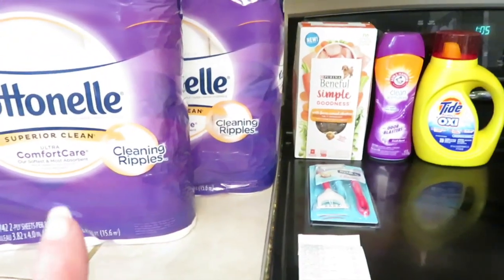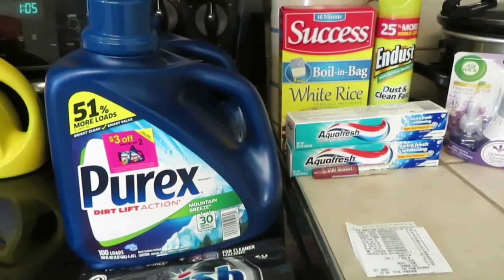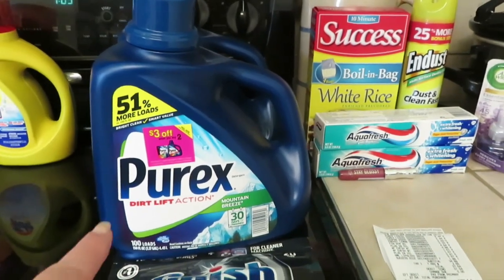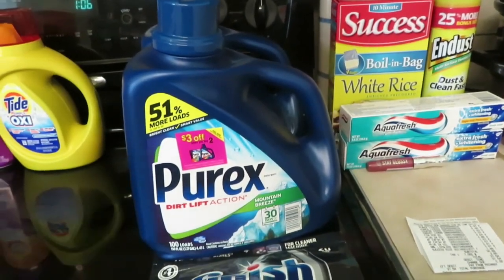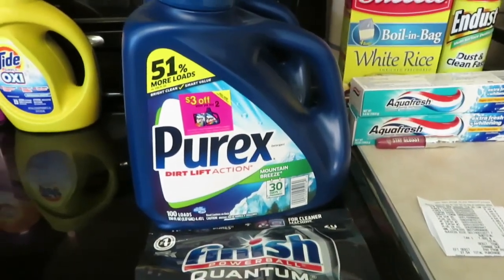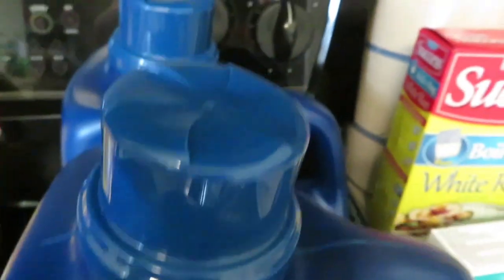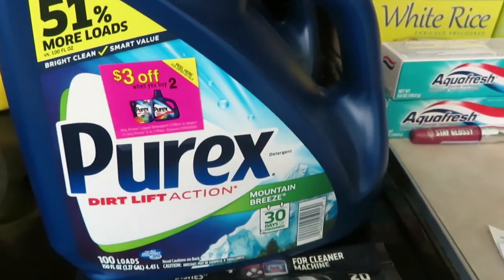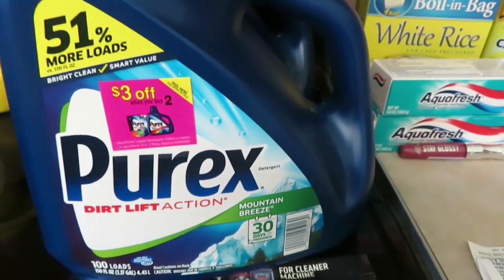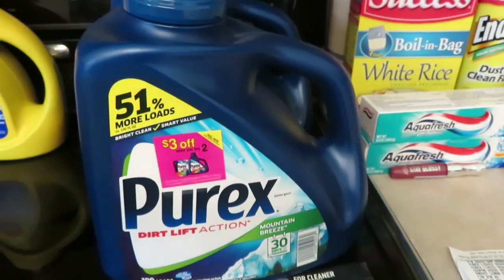Okay so that's my Dollar General haul. I went to Walmart to look for some Ibotta deals and found some really good ones. This Purex here — each bottle is $6.44. When you buy two, there's a sticker for $3 off. I used the sticker and got $3 off, plus the Ibotta rebate was $4 off when you buy two, so I got a total of $7 off on these two bottles, which makes one of them completely free.